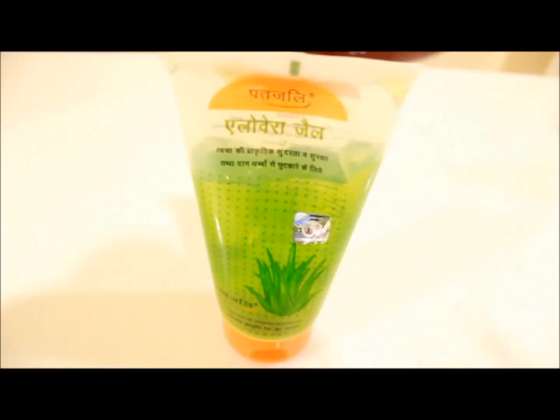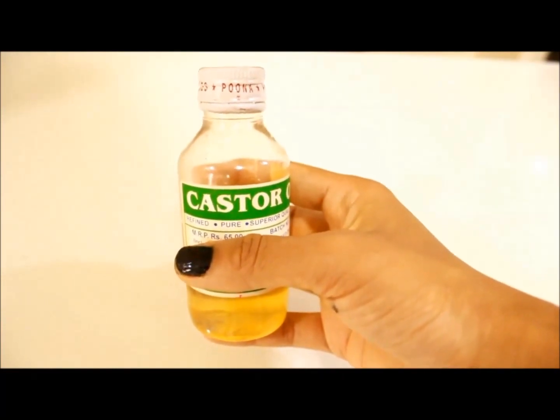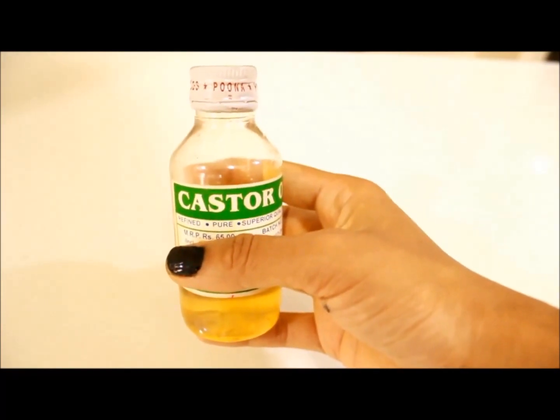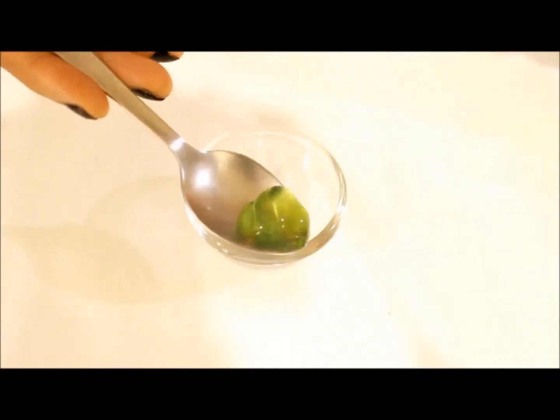For the last remedy we need aloe vera gel. Aloe vera gel has enzymes and moisturizing properties that nourish hair follicles and make eyebrow growth faster and thicker. We also need castor oil — castor oil contains protein, vitamins, fatty acids, and antioxidants that nourish hair follicles and promote eyebrow hair growth.